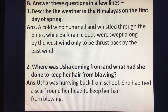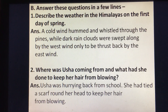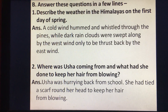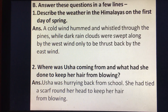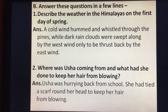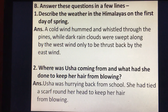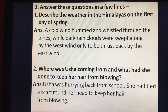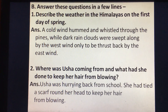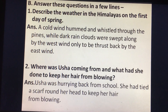Then topic B: answer these questions in a few lines. Question number one: describe the weather in the Himalayas on the first day of spring. Answer: a cold wind hung and whizzled through the pines while dark rain clouds were swept along by the west wind, only to be thrust back by the east wind. Question number two: where was Usha coming from and what had she done to keep her hair from blowing? Usha was hurrying back from school. She had tied a scarf round her head to keep her hair from blowing.